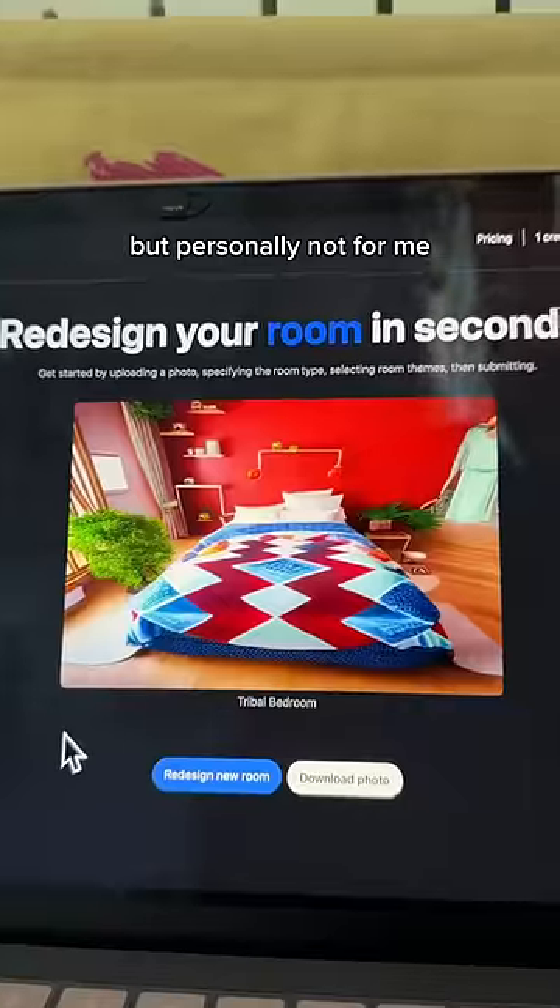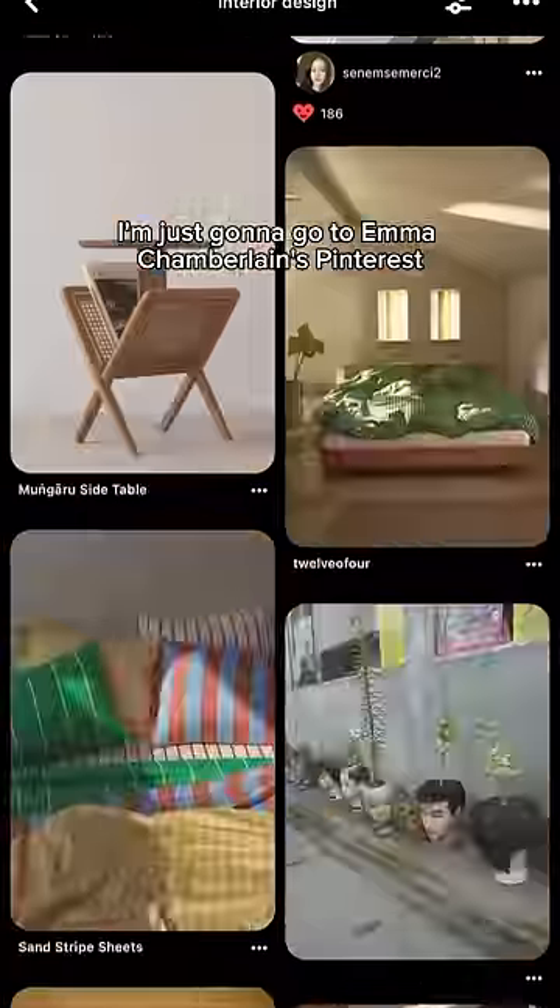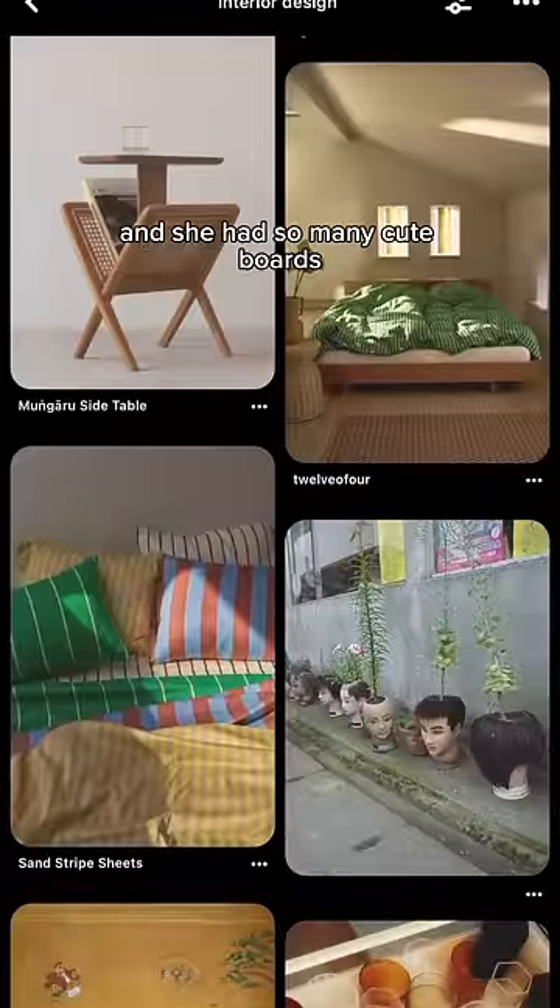It's honestly giving grandma core — kind of cute I guess, but personally not for me. I tried out the tribal one too, and then I decided to just go to Emma Chamberlain's Pinterest because she is my style icon and she had so many cute boards.